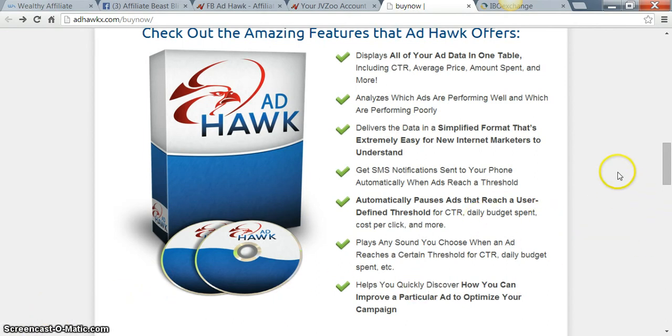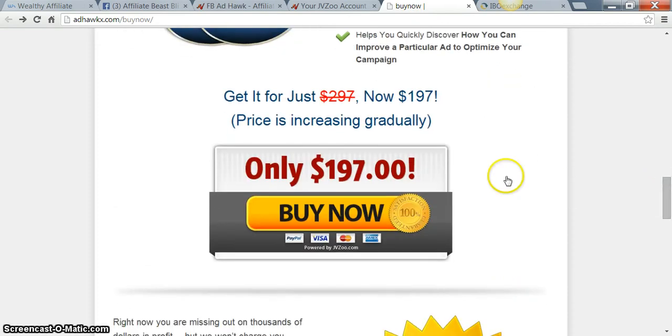This is a $197 product right now, but it is going up to $297. The price will be increasing, so for right now it's $197 — go ahead and take advantage of this.